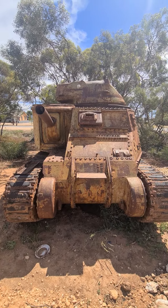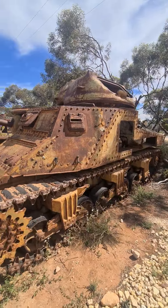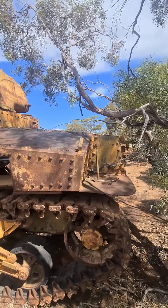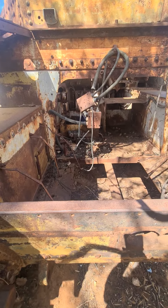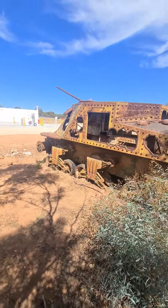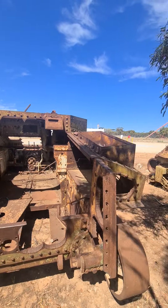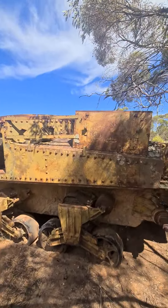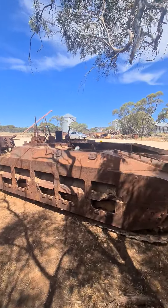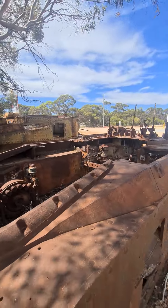Coming back from South Australia, in a township called Murrayvale, I spotted these on the side of the road. Certainly not complete — I know a lot of my military mates that absolutely love these. Some of them are nothing more than rust buckets left.